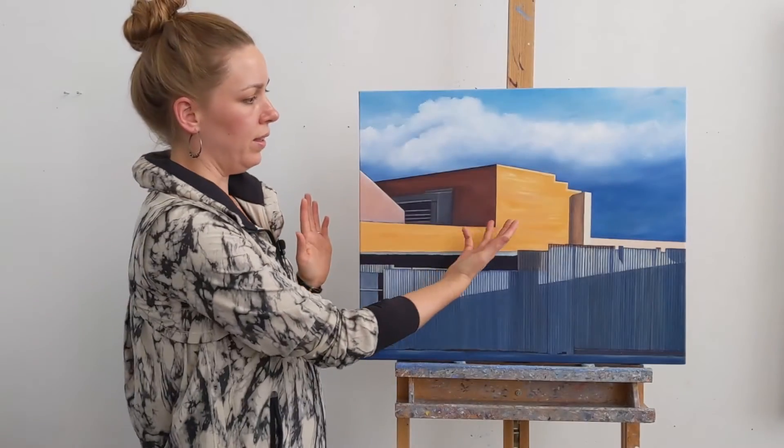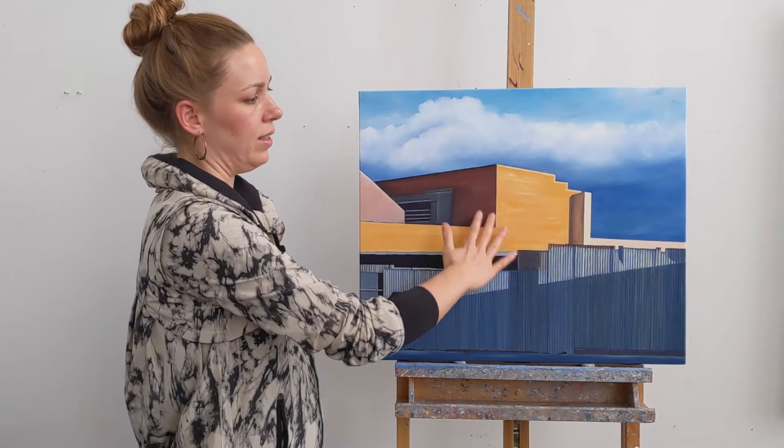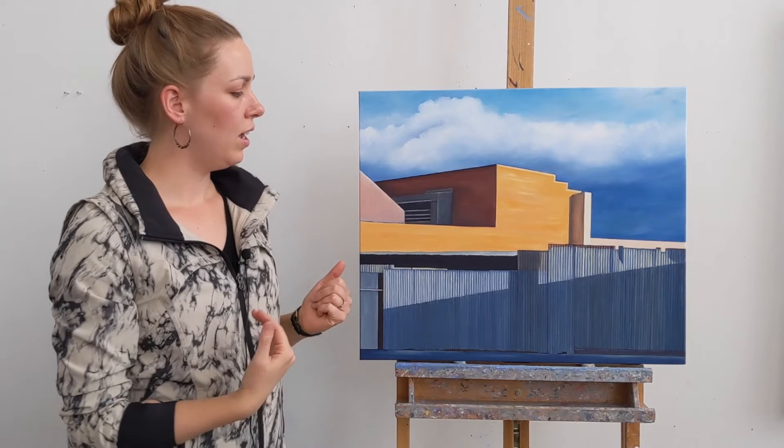I called it Radiant Facade. I had this idea that the light is just bouncing off of this building, and you get the sense that this is just a facade because you can't really see what the building is. I just liked what that was saying.